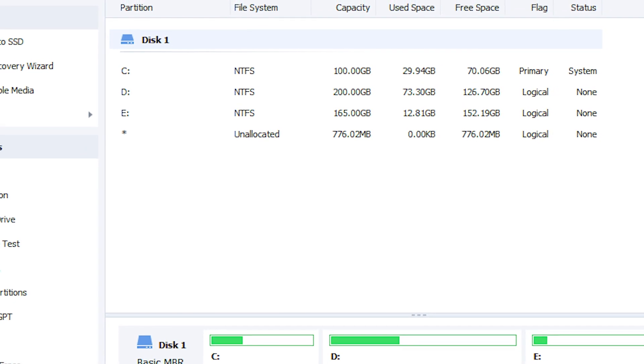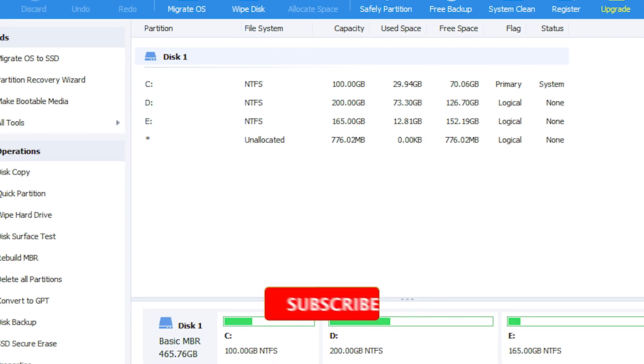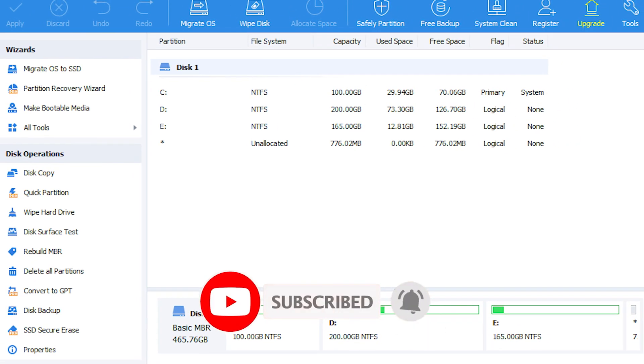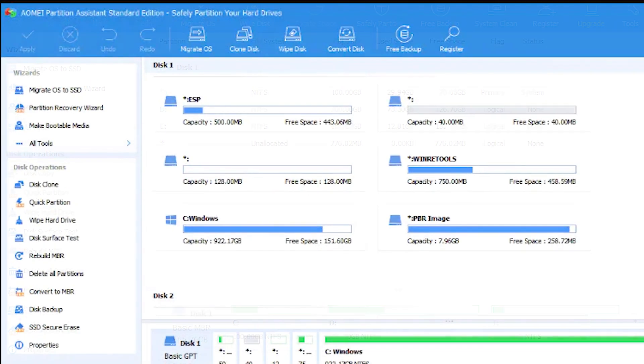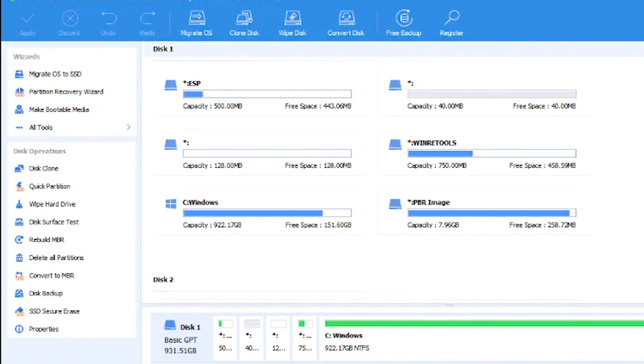During the video, we will showcase the different features of the AOMI Partition Assistant and guide you through the process of upgrading your hard drive. Our step-by-step instructions will ensure a smooth transition, giving you peace of mind that your data is saved throughout the process.